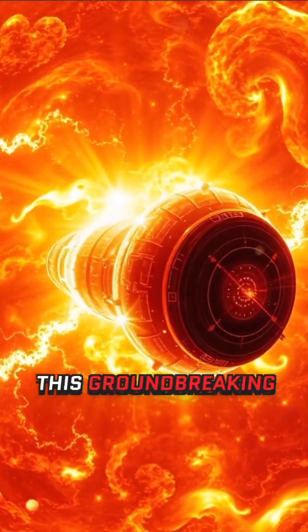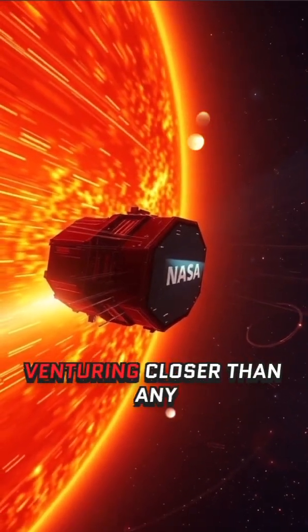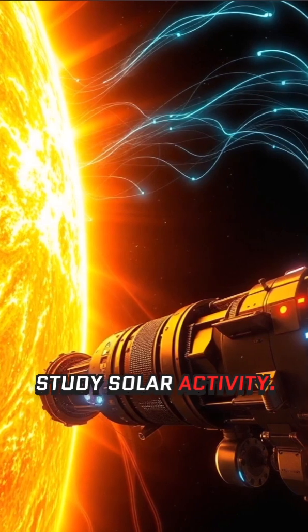Launched in 2018, this groundbreaking spacecraft is on a daring mission to touch the sun, venturing closer than any other probe in history to study solar activity.